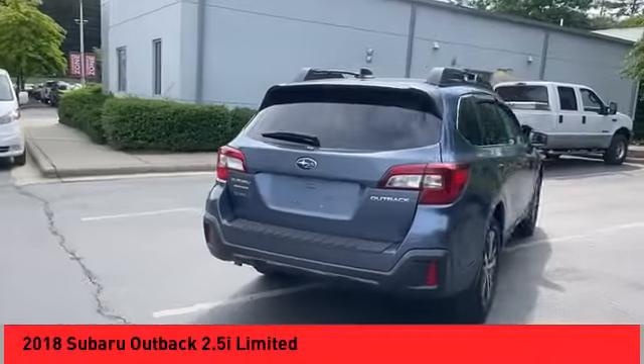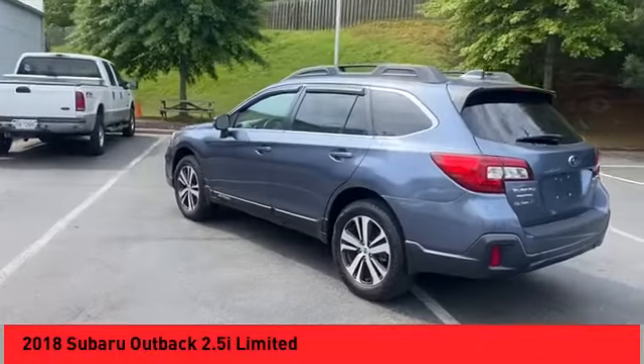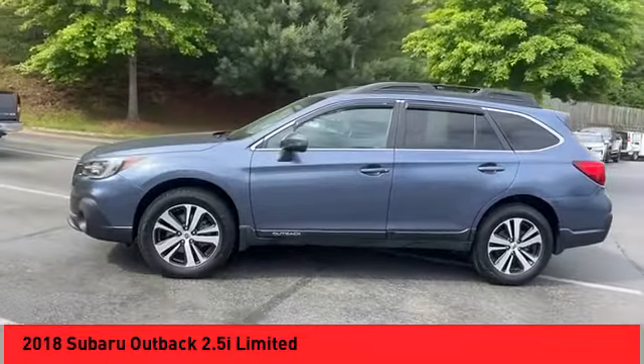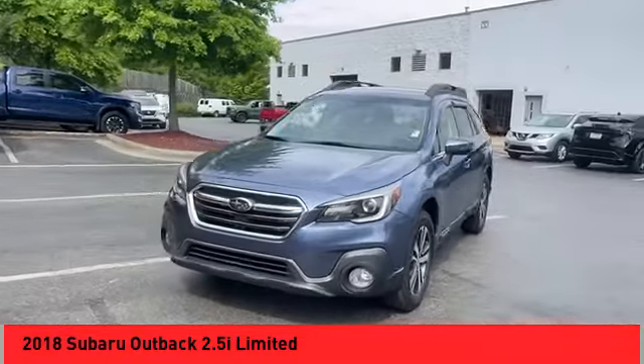Make a great choice today with the 2018 Outback. Take the go-anywhere capability of all-wheel drive and plenty of room for cargo and companions, and you've got the Subaru Outback. Let the adventure begin.